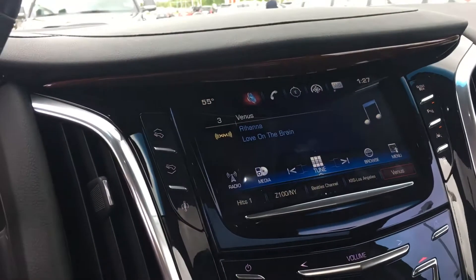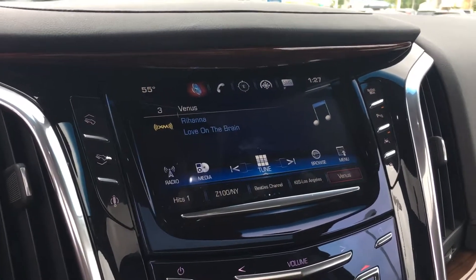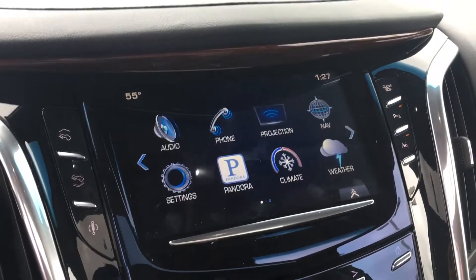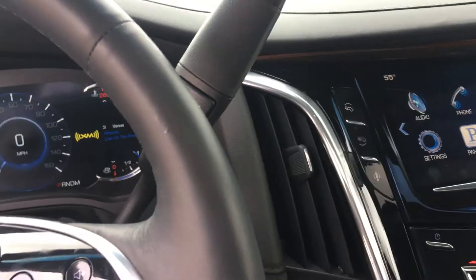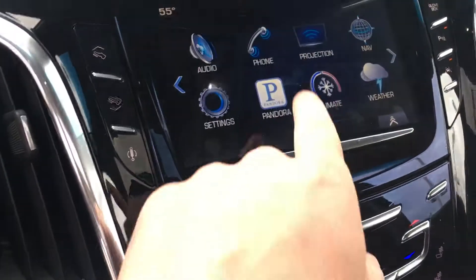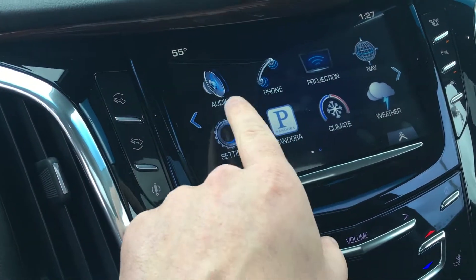The CUE system has been updated in 2015 — the functions are a little quicker now so that way everything's a little easier. You also get Apple CarPlay and Android Auto in here, so if you would plug your phone in you would see the buttons that you see on your phone instead of these ones here.